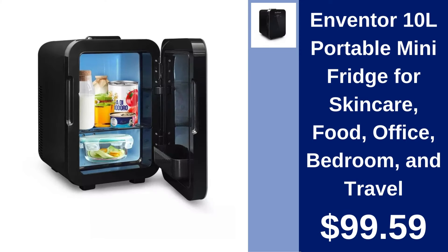Inventor 10L Portable Mini Fridge. Keep your essentials chilled with the Inventor Portable Mini Fridge. Ideal for skin care, snacks, or beverages on the go. Priced at $99.59.